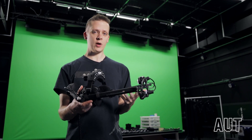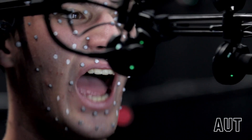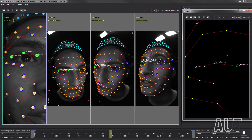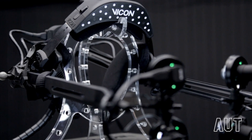Doing facial capture is a quite difficult task and this device allows us to get spot-on face animation. The data can be used directly and/or worked in post production. The system is very accurate and it's the only one on the market that can do 3D positioning.